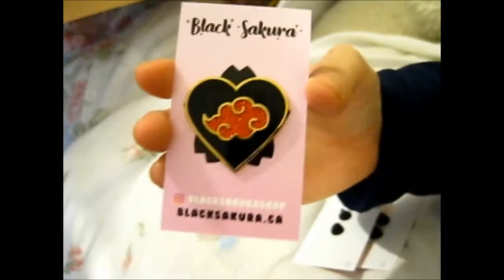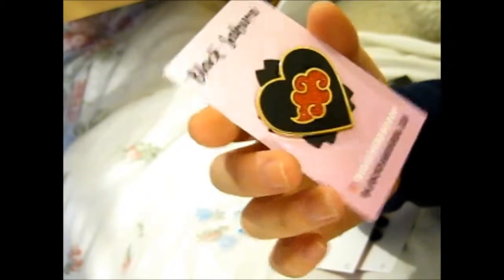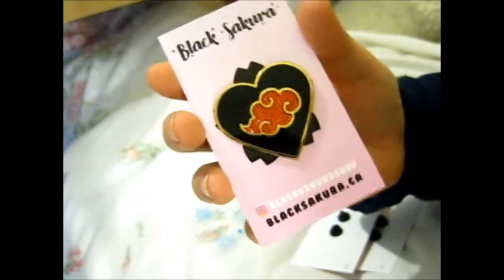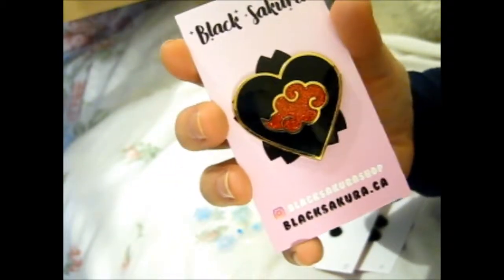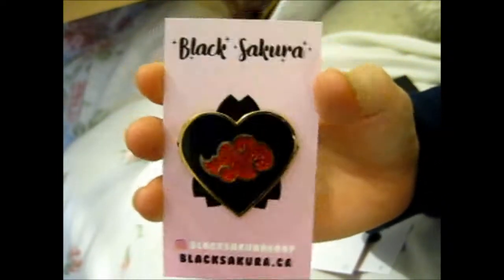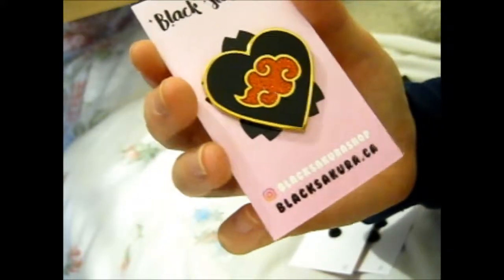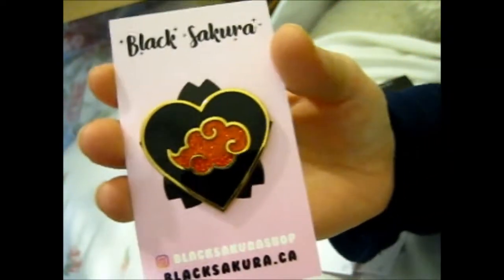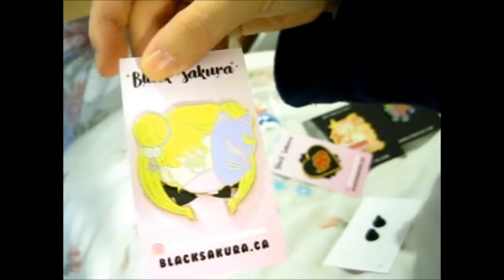Two of these pins are Sailor Moon themed, and this one is from Naruto — you can see the Akatsuki symbol on the inside. That's pretty cool. I don't really have any Naruto pins, so I needed to fix that. The red cloud on the inside is filled with red glitter, so it's super sparkly and very lovely.